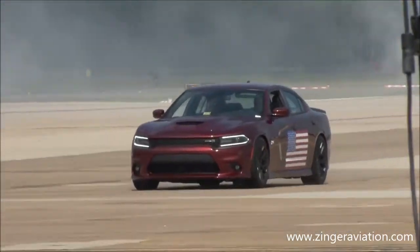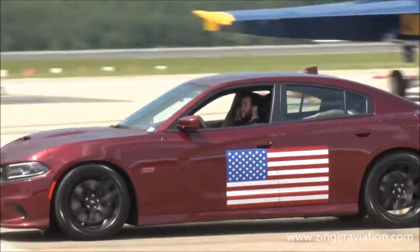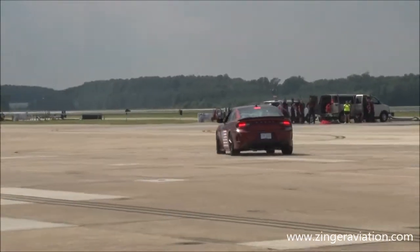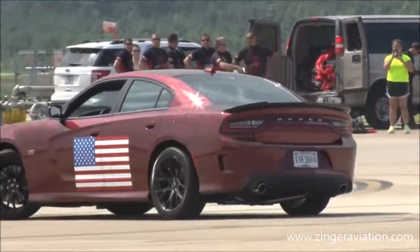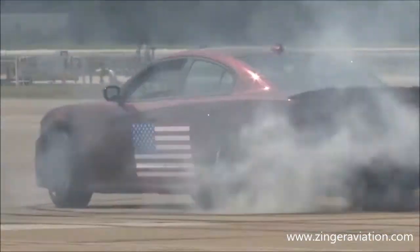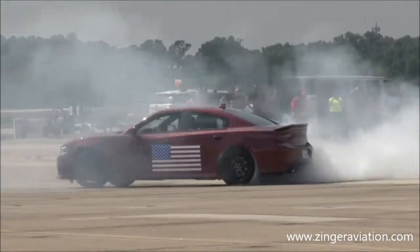If you're wondering where the Scat Pack name came from, it dates back to the Dodge Fever marketing program in the days of 1967, and it was a very successful on-radio, TV, and magazine ad campaign. The Scat Pack name returned in 2011 when Dodge resurrected it for these performance cars.